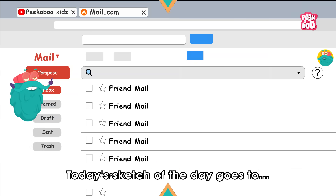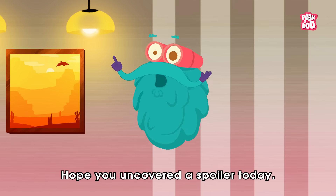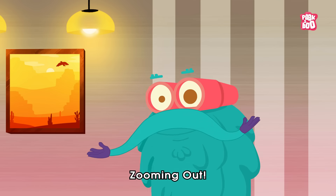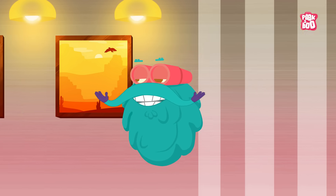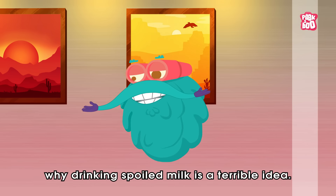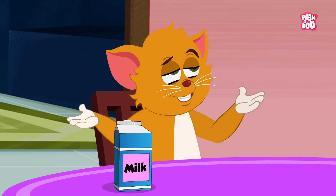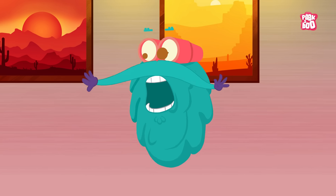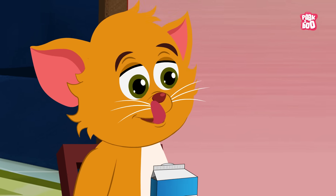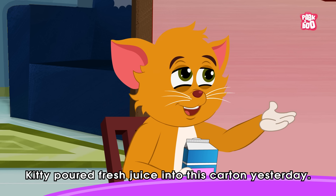Sketching time! Today's sketch of the day goes to Sarah Sawan. Hope you uncovered a spoiler today. Until next time, it's me, Dr. Binox, zooming out! So Kitty, I hope you now understand why drinking spoilt milk is a terrible idea. Kitty, I just told you not to. Relax — Kitty put fresh juice into this carton yesterday.